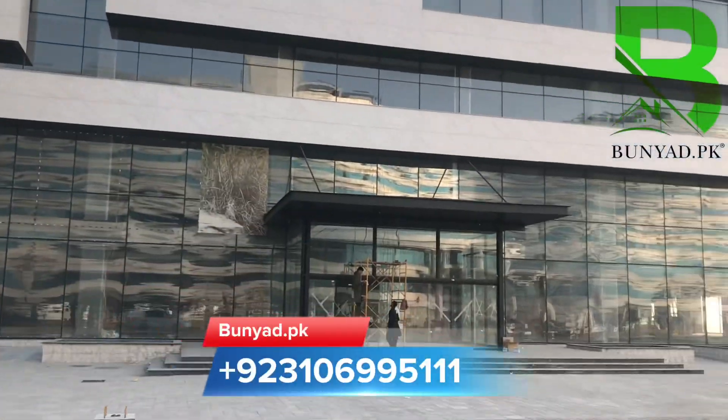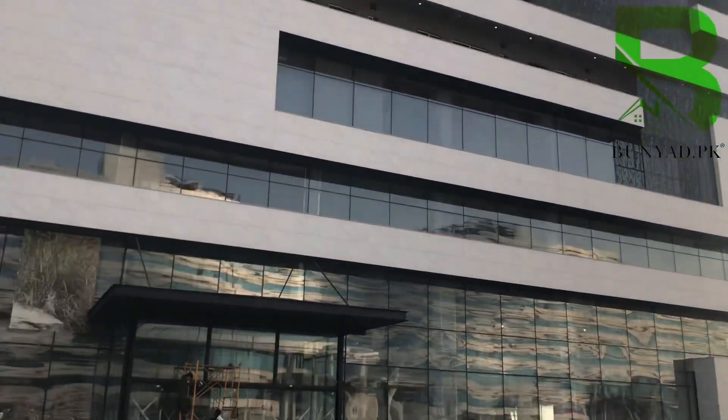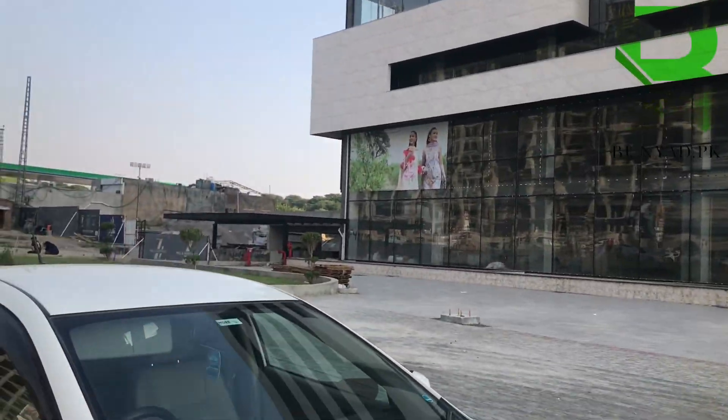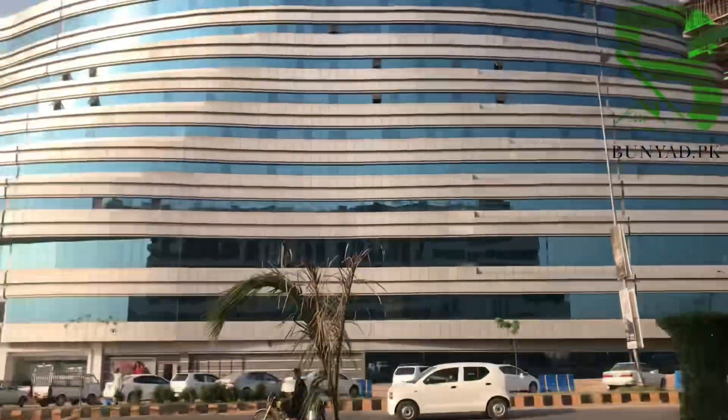Assalamualaikum, this is Swamuf from Benia.pk. Now we are looking at Zeta Mall and Apartments. The front television commercial is ready, and it is right to operate in Giga Mall.